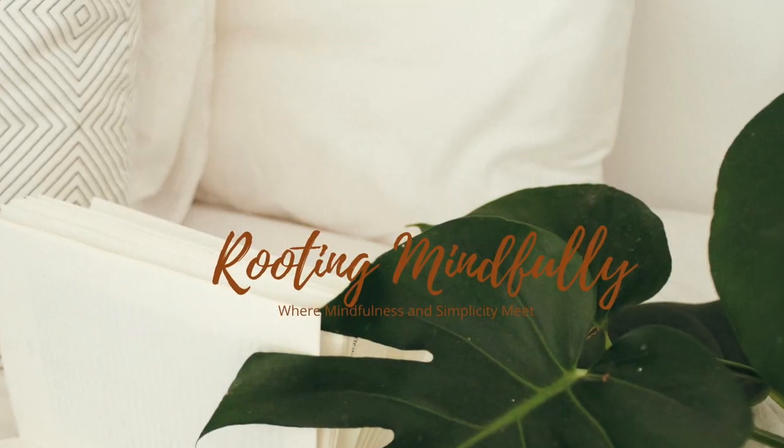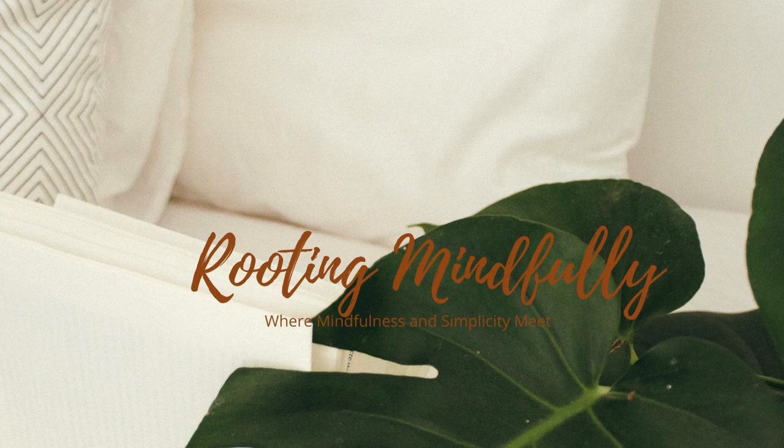Hello beautiful plant people! Welcome back to Rooting Mindfully. My name is Yana and today we're going to talk about the easy — or easy to me — uncommon houseplants in my collection. I picked five uncommon houseplants that are easy to take care of and maintain. I could have picked more, but I wanted to keep it at five. Let's get started.